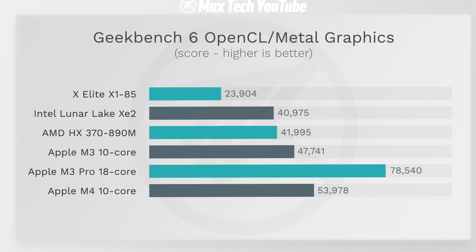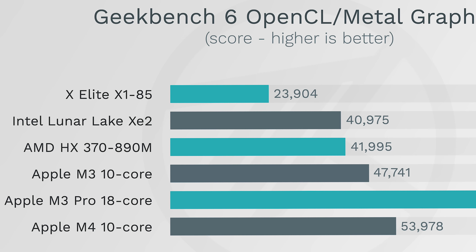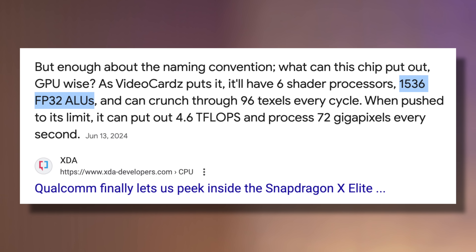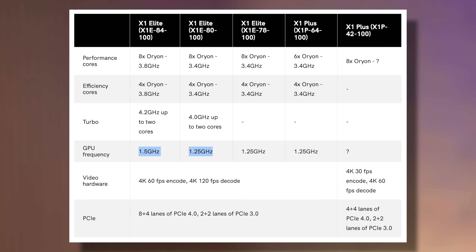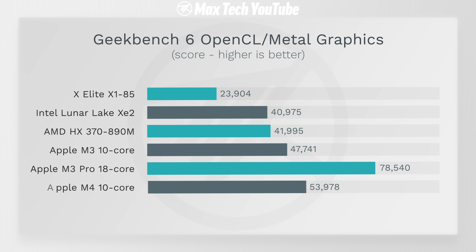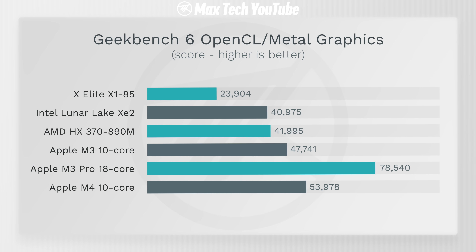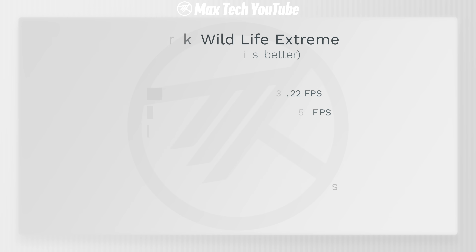Moving to graphics, starting with Geekbench 6 OpenCL — or Metal for Apple chips — the X Elite is performing terribly, far behind the rest of the competition. That's likely because the X185 GPU in the X Elite is adapted from the Snapdragon 8 Gen 2, sharing the same core count but with boosted clocks. All the other chips here have GPUs designed specifically for laptop workloads. Surprisingly, the M3 10-core actually outperforms both the AMD and Intel chips — possibly due to better Metal optimization. The M4 is a little better, and the M3 Pro with its 18-core GPU is substantially faster.